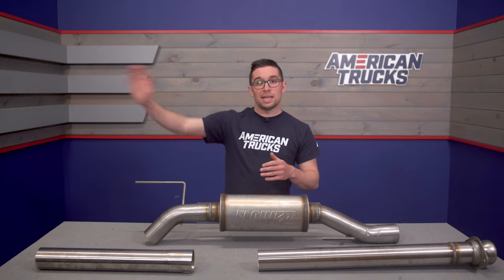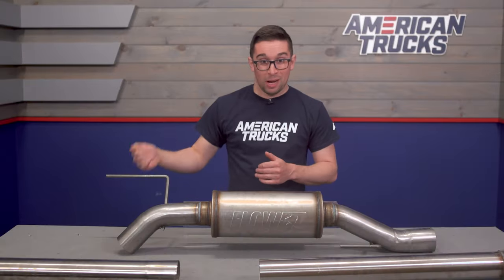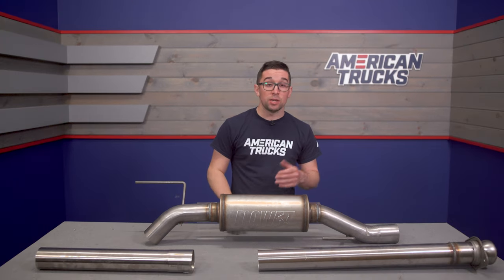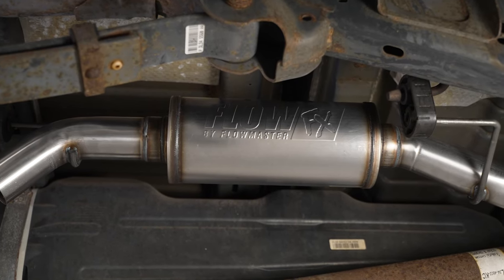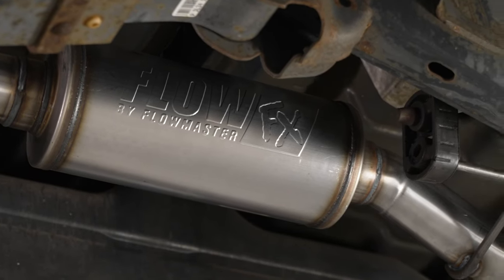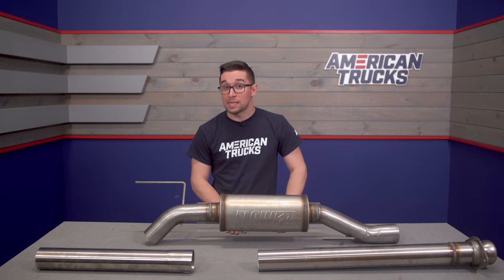You can expect a noticeable increase in volume inside the cabin of your truck. Because this is not going to exit straight out the back or behind your rear wheels, it's going to put the exhaust right there underneath the cab. Again, it's not over the top, but it is something that you and your passengers are going to take note of, though it should still be more than tolerable — you're going to get to hear that 5-liter goodness inside the truck as well. And because this is a turndown, that means there are no over-axle pipes or tips to contend with.